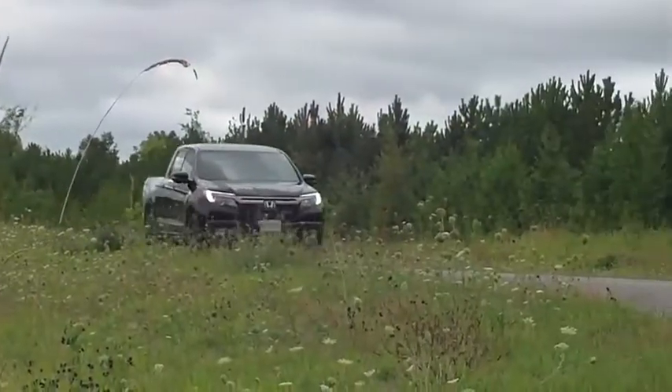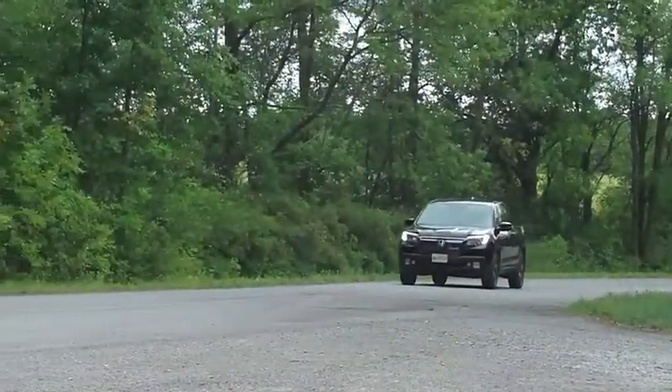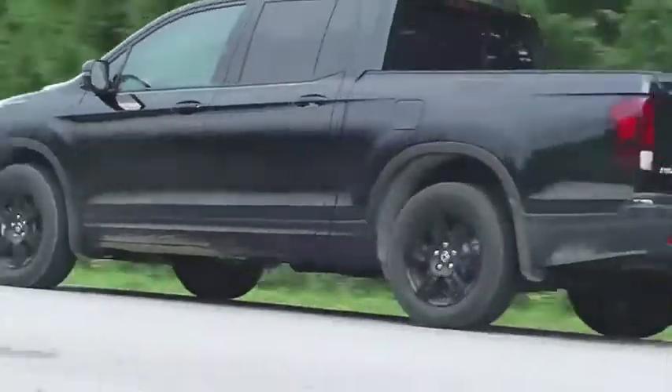The bottom line on this is that it's still a truck that drives like a car. And if you like that, you will like this vehicle.